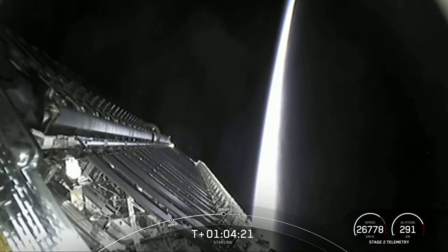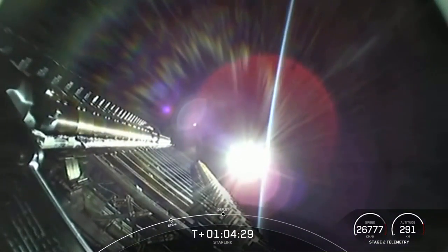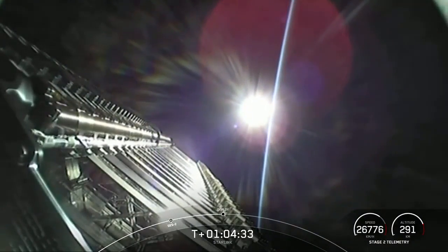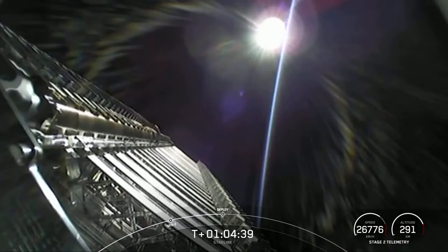A good nice live view there on your screen, so we should see these deploy here shortly. We've got the sun beaming there in the background, just about 10 seconds away from payload deploy.